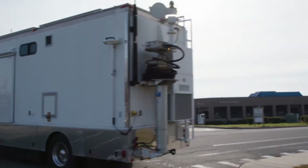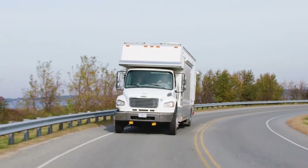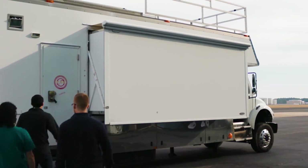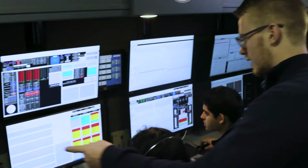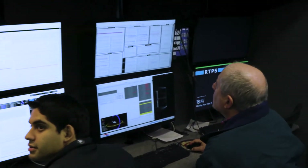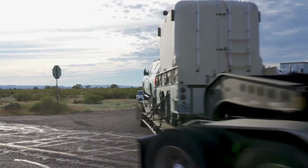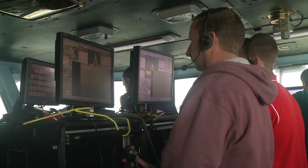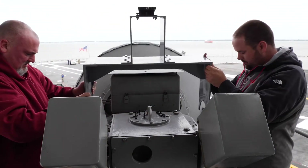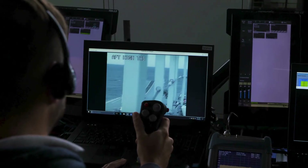ATR mobile units incorporate all the range capabilities necessary to take flight testing on the road: radar, telemetry, electronic warfare, electro-optical, IR, GPS, and weather instrumentation. Flight test data can be acquired wherever needed, on land or at sea. ATR can set up communications networks, install instrumentation and telemetry networks, and analyze data to determine whether test points have been met.